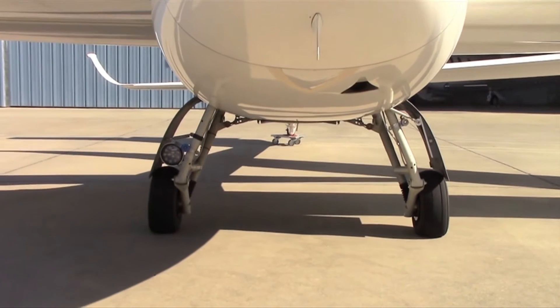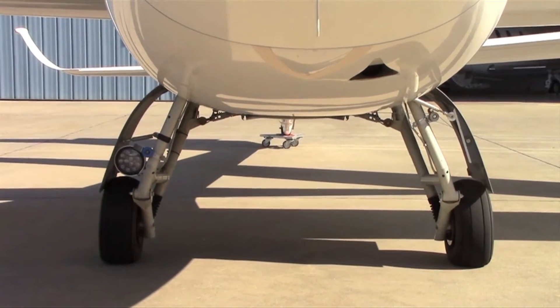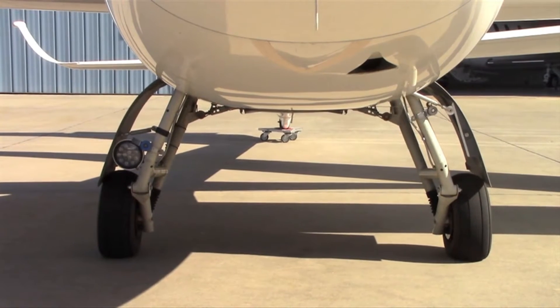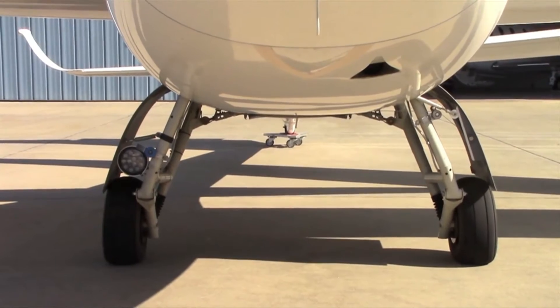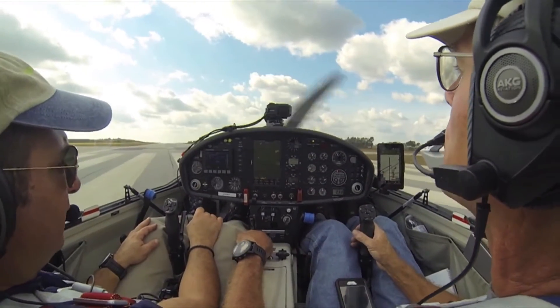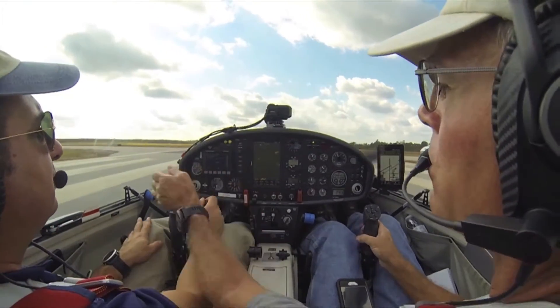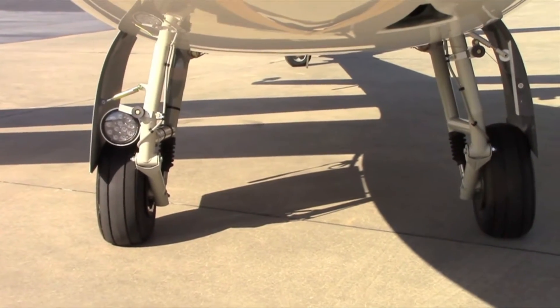One improvement the S12 incorporates over the S10VT is a wider landing gear stance. With a wider wing you need a wider landing gear, but it also makes the airplane significantly easier to handle on the ground. The landing gear stance on the S10VT is quite a bit narrower than the S12.